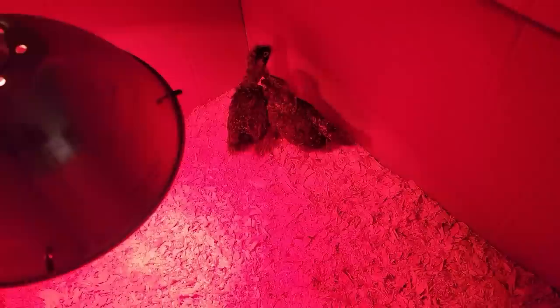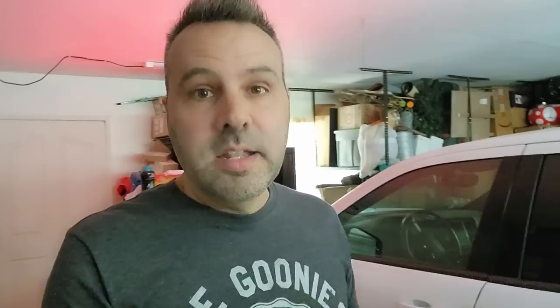We're in the garage where the other two baby chicks are — these are the olive Eggers. They're about two and a half to three weeks old and doing well, but they still have some time until they can get anywhere near that coop.